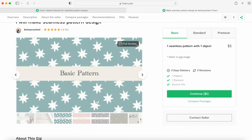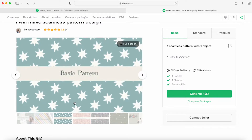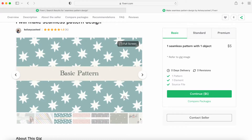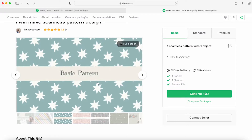I like showing what a basic, standard, and premium pattern would look like so buyers can get an idea. My basic pattern is very simple — one pattern, one element, which just means one item, and a source file. Source files are the Adobe file that you made the pattern with.